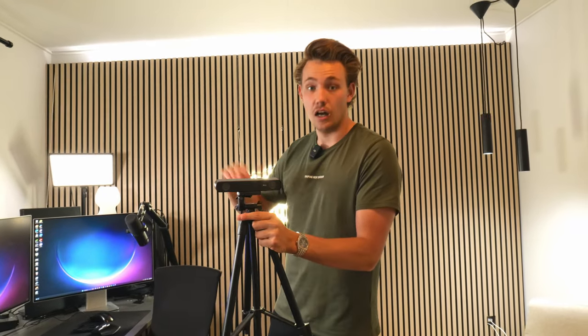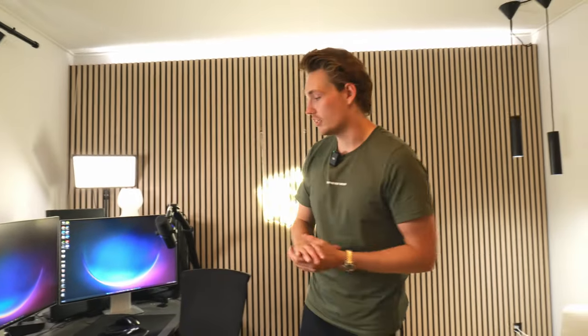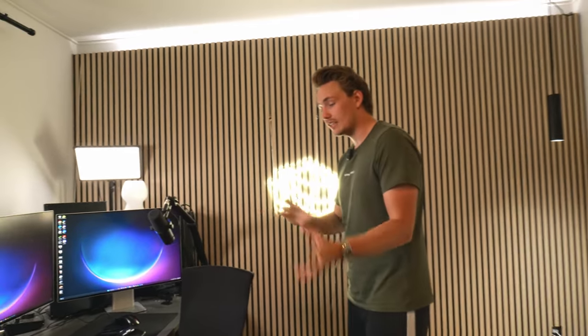I'm really excited to create videos about the ZED camera in the future. I think you guys will enjoy it because this is actually taking computer vision and AI closer to creating production applications and projects. That's the cameras I'm using in the videos.